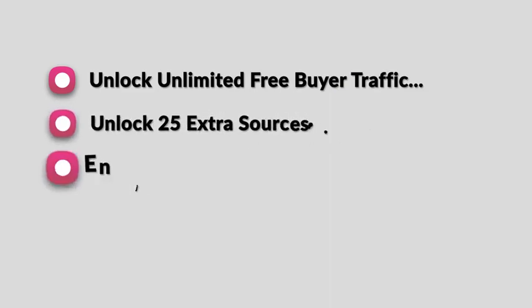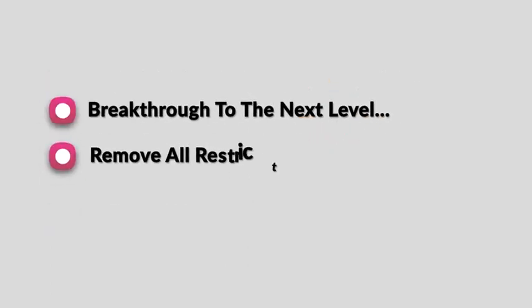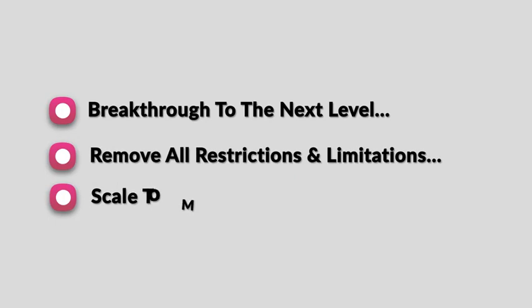So, what's in it for you? Unlock unlimited free buyer traffic. Unlock 25 extra sources. Enjoy sales 24-7. Experience freedom. Break through to the next level. Remove all restrictions and limitations. Scale to multiple four figures. But that's not all — it gets even better.